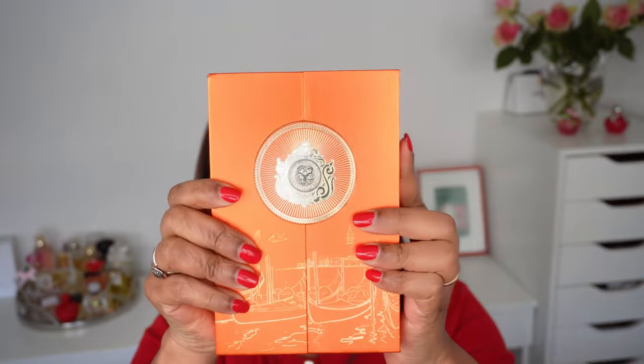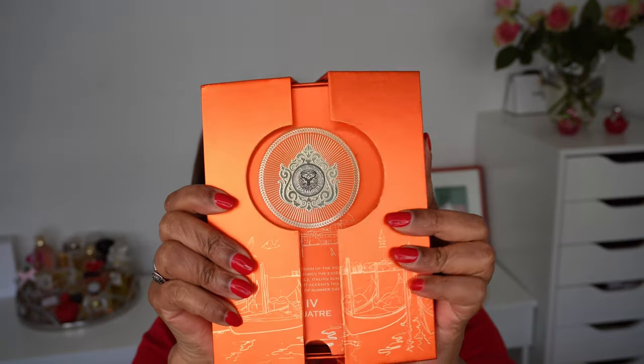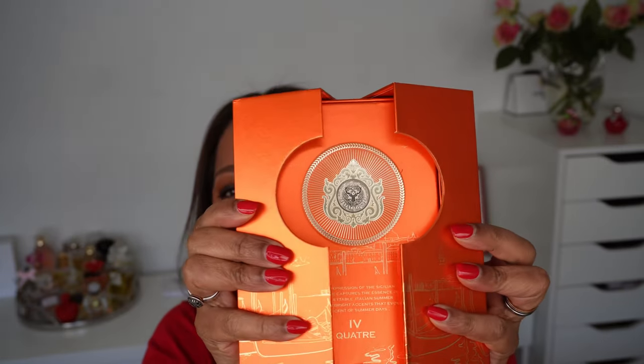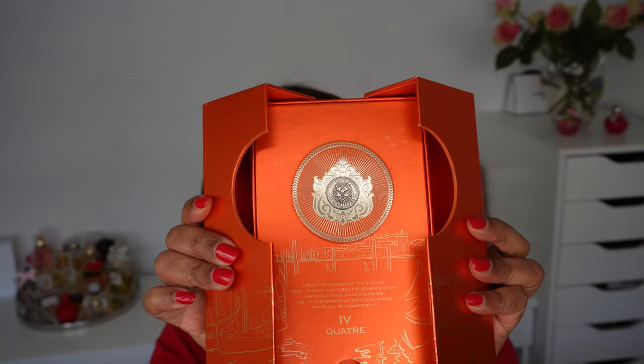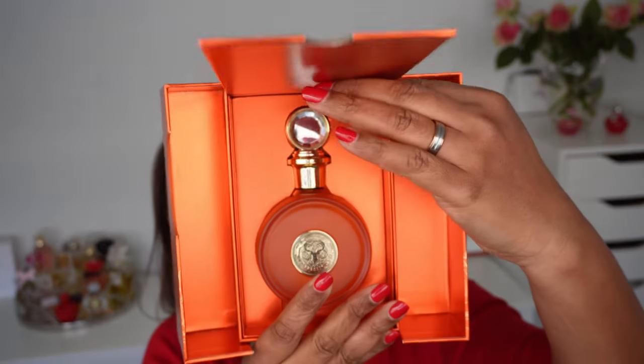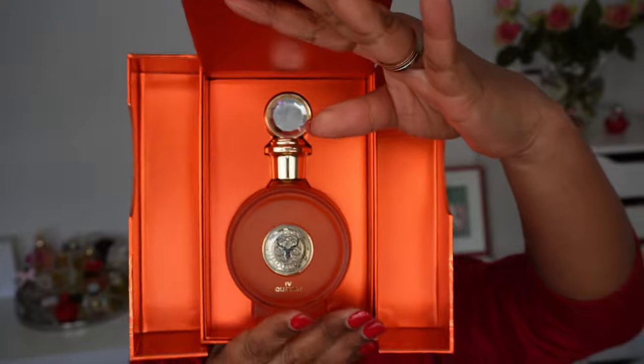The packaging of this fragrance is so beautiful. This is what it looks like. When it opens, it feels like it could be a magnet but it is not — I think it's just a snap. On the side of the fragrance, which does not film very well, you have the notes: mandarin orange, Sicilian orange, and bergamot. And then there is another layer of packaging and the fragrance is inside.